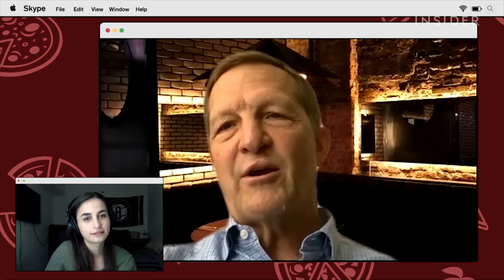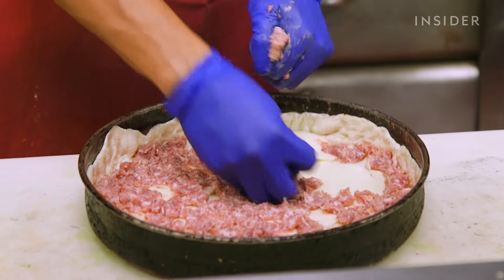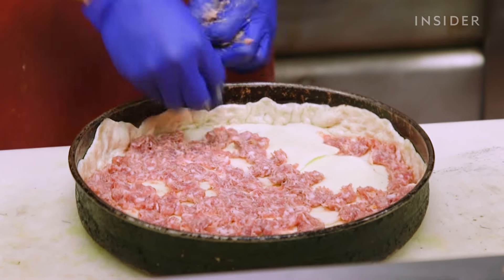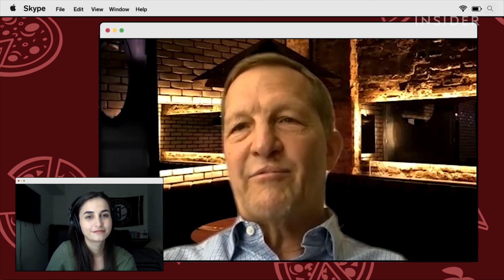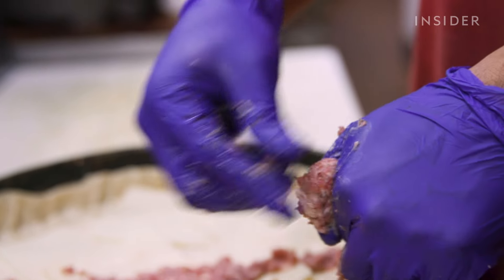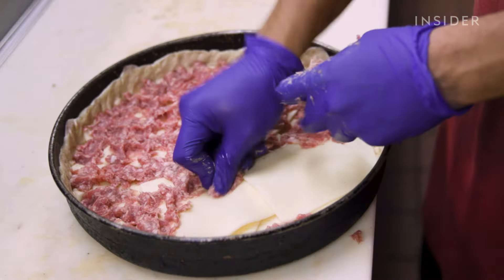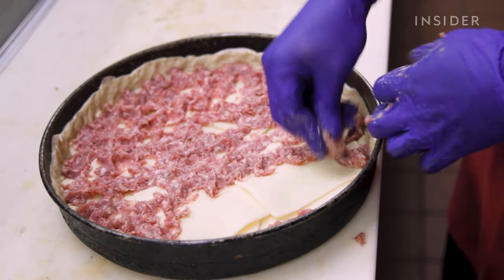The reason we use slices is because we use so much sausage on the pizza. It's easier to layer the sausage on top of a flat bed of cheese than it would be if it was grated — it just wouldn't stay in place. And we want to have an abundance of sausage. That's the main reason.